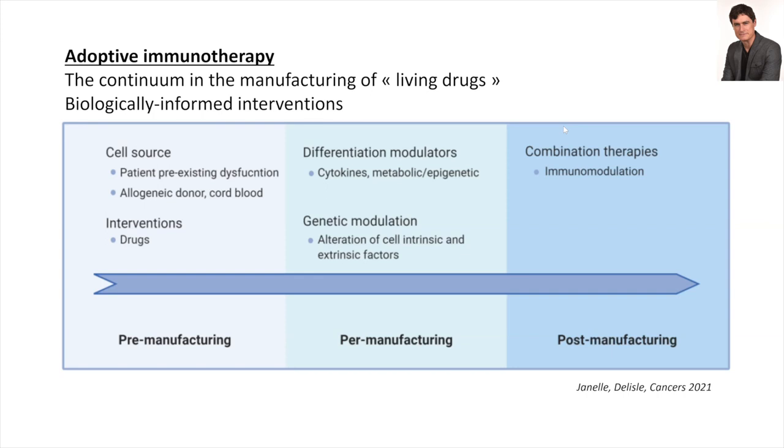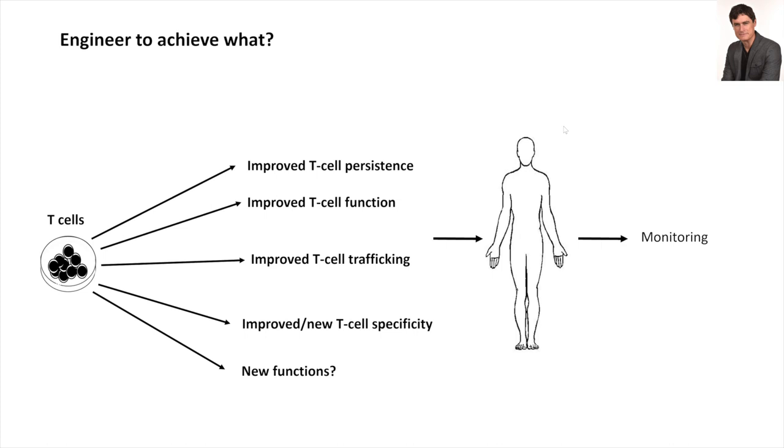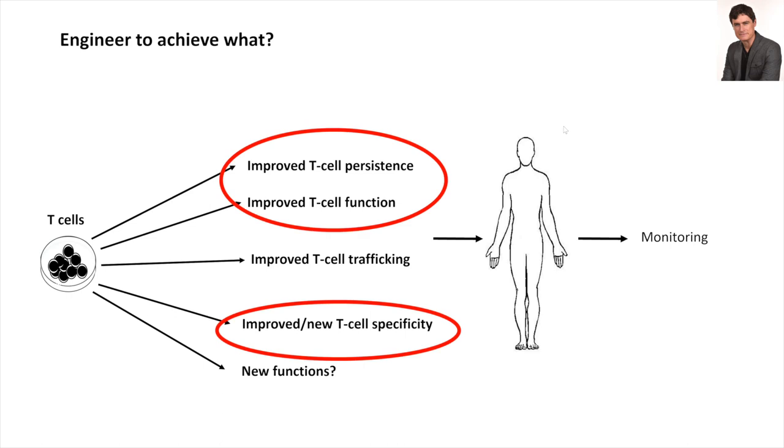Increasingly, people are thinking about medical or pharmacological interventions to enhance the function of the living drug you have injected — that too is an emerging field. We engineer cells to improve their persistence, their function — and Alberto gave a very good introduction showing data about the importance of this. You can try to improve their trafficking, since some tumors are extremely refractory to T-cell infiltration, improve or completely change T-cell specificity with TCR transgenics or CAR T-cells, or even give new functions — some cells have been engineered to secrete enzymes to remodel the extracellular matrix.